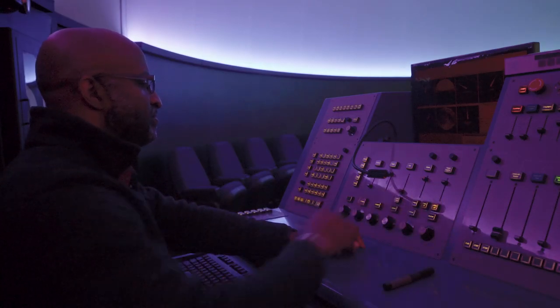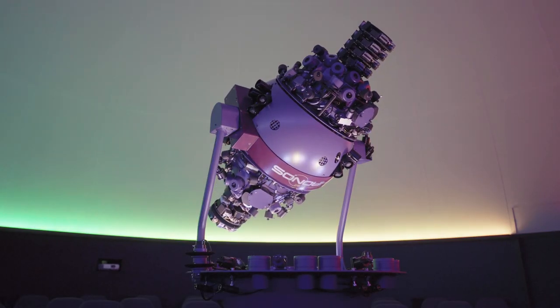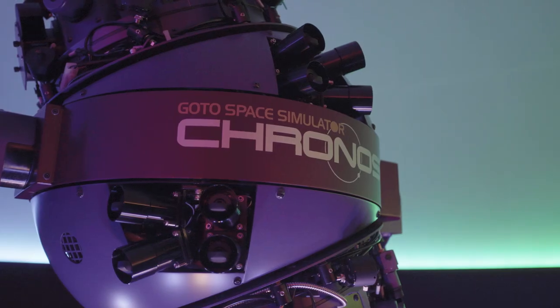For over 13 years, the Kika Silva Pla Planetarium at Santa Fe College has been dedicated to enriching the learning environment of Santa Fe College students and our community. The Sky Above Us is a program that introduces you to the wonders of the night sky, all of which are visible from your own backyard.